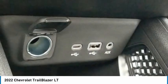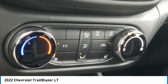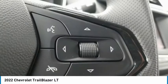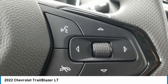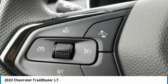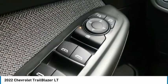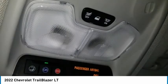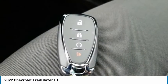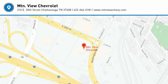This vehicle offers reliability and good looks at a great price. So come in and take a test drive today. The Chevrolet Trailblazer.